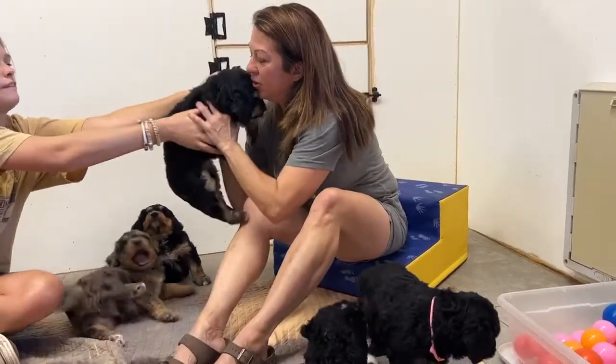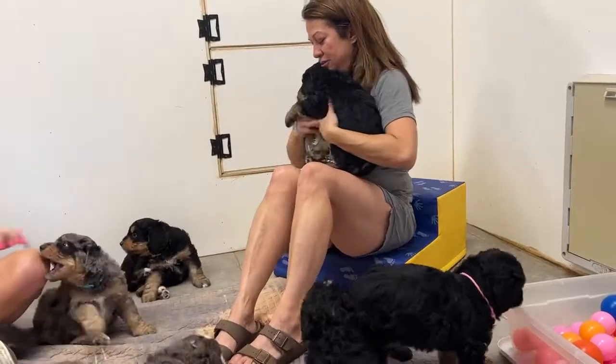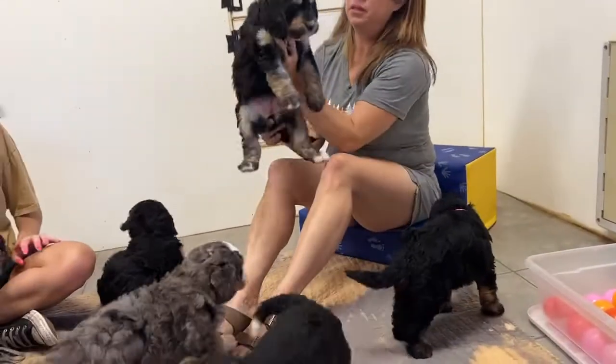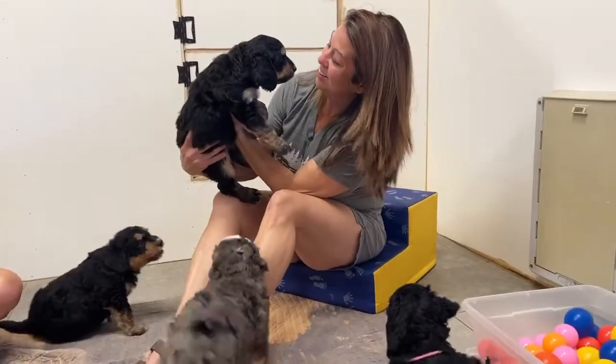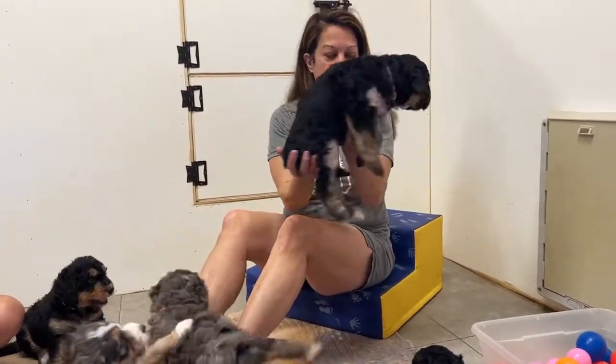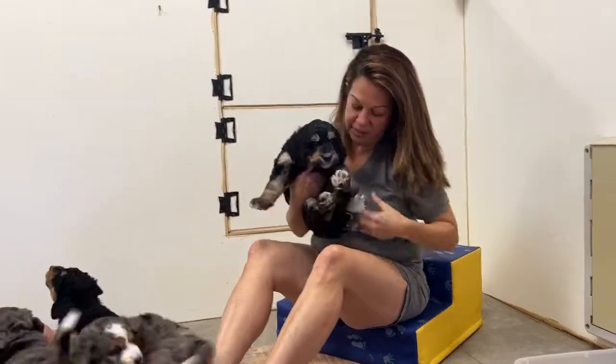And last but not least, another girl. I got you, big girl — oh my gosh. Look at this gorgeous girl, she's a heavy one. You're a chunker, aren't you? She's got more of that smooth coat to her. Some weight on this one!